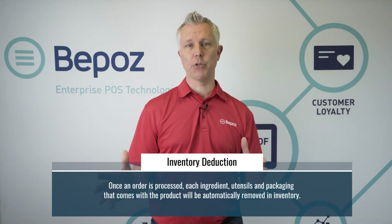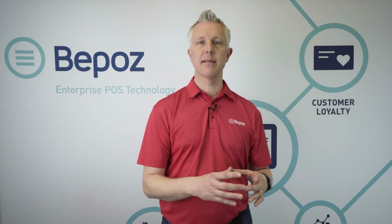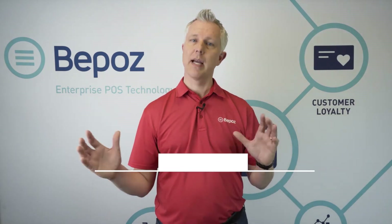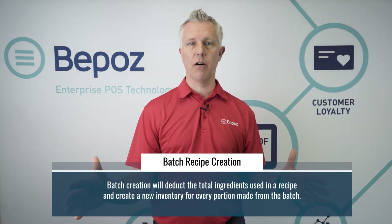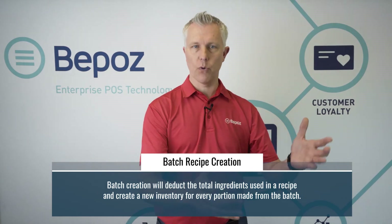I could also have batch recipe created items like lasagna, for instance. If I sold it like a burger, when I sold one portion it would probably only deduct one piece of pasta, three ounces of marinara, two ounces of ricotta, and two ounces of sausage or burger — and my shelf would be incorrect because all of those pieces came off for 16 portions when I created the entire pan of lasagna. So we can do batch recipe creation: when I create the entire batch it deducts all of the ingredients for the entire pan of lasagna off the shelf and creates 16 new inventory items for all the different slices.